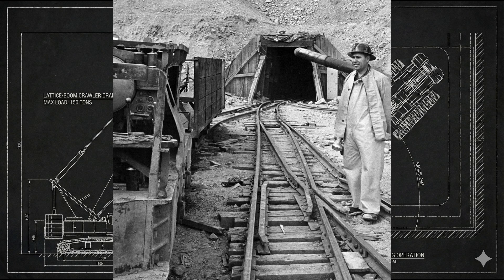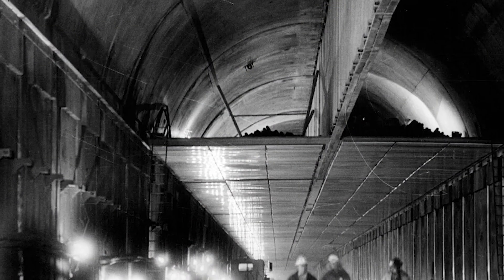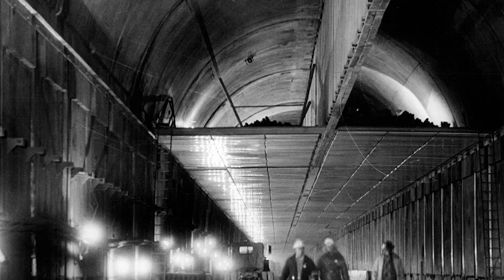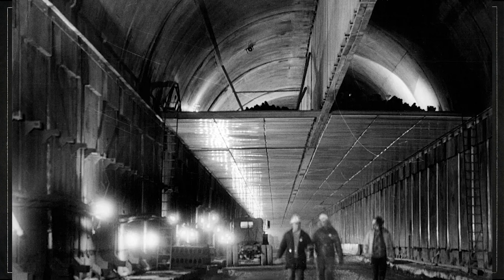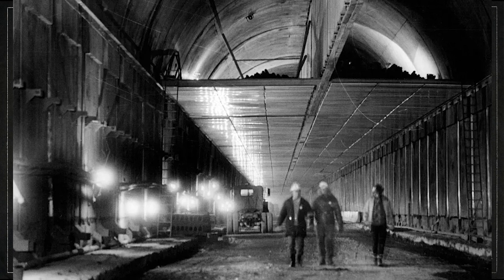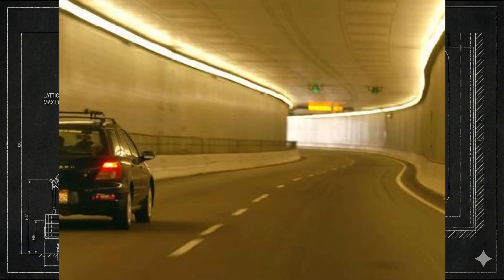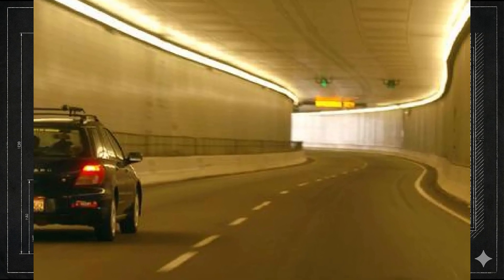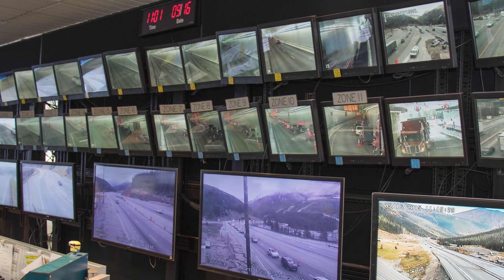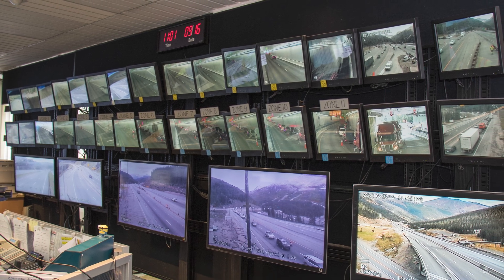Building the tunnels was only the first half of the story. Keeping them open in one of the harshest environments on the interstate system required an entire layer of infrastructure that most drivers never notice. Above the roadway, hidden behind the concrete, sit massive ventilation vaults stretching the length of the tunnels. These chambers house industrial-scale fans capable of moving millions of cubic feet of air per minute — their job is constant: clear exhaust, maintain visibility, and keep air quality within safe limits for both travelers and maintenance crews. All of this is monitored from a central control room, where operators track airflow, traffic speeds, lighting, temperatures, and fire detection systems in real time.